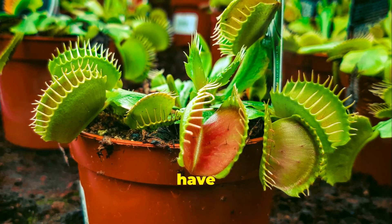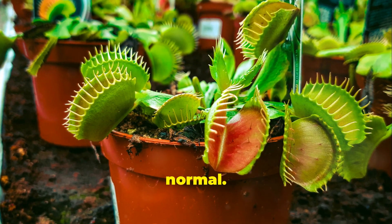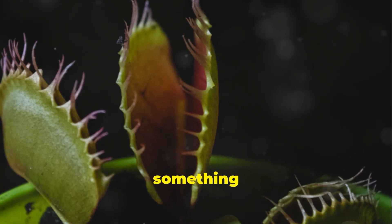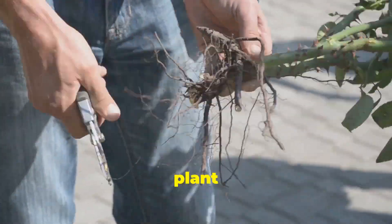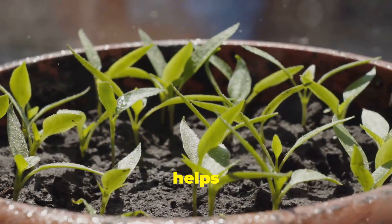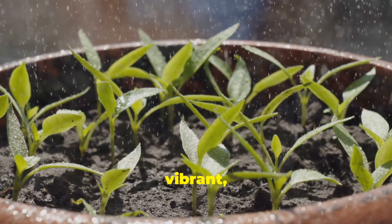Sometimes Venus flytraps can have problems. These plants, known for their unique ability to catch and digest insects, require specific care to thrive. If your plant's traps turn black, don't worry — this is normal. Black traps are often a sign that the trap has completed its life cycle or caught something too large to digest. Just cut off the black parts using clean, sharp scissors to trim away the dead material. This not only keeps your plant looking tidy but also prevents any potential mold or rot from spreading, encouraging new growth.